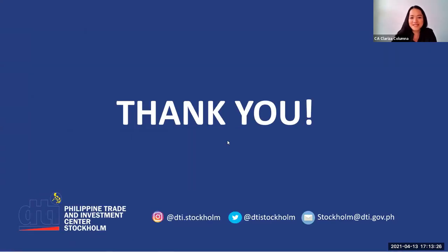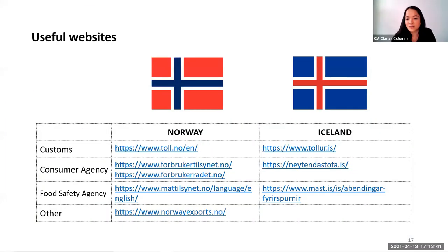This is the end of my brief presentation. You may follow us on our socials — we are on Instagram and Twitter, but not on Facebook. Here is our email address; we would be happy to talk to you and assist in ways we can. PhilExport will send copies of our presentation after this webinar, with additional slides that were not covered given the limited time. Thank you very much.